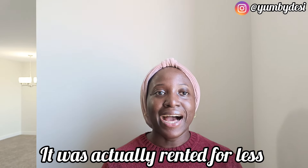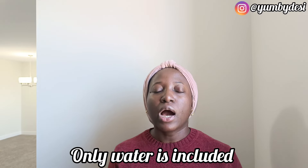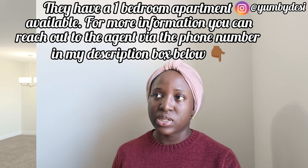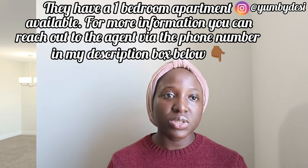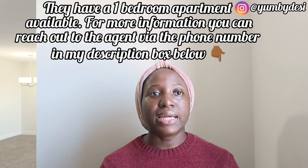1,200 Canadian dollars! I'm going to write on the screen whether utilities are inclusive. I only know how much they got it for — this is actually my first time entering this apartment. So it goes for 1,200 Canadian dollars. This is to let you know that you can get what you want — you just have to be patient, take your time, and research. Apartments are expensive these days, so it requires patience and maybe increasing your budget a little, but 1,200 is a huge steal!